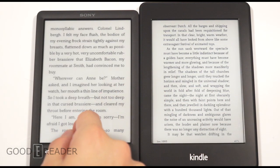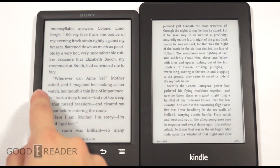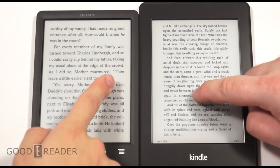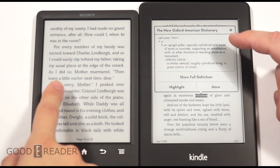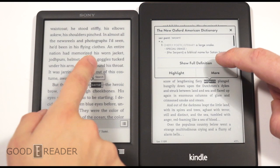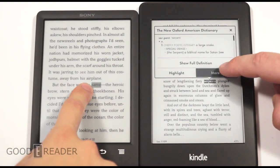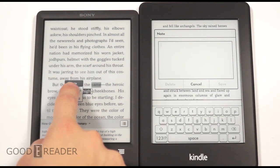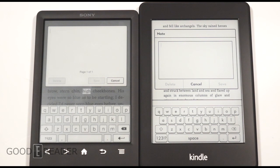They look pretty much the same on the contrast front — both have very nice background colors, nice and clear, almost white, just slightly off-gray. You can see a long press triggers a bunch of options so you can make highlights. You can make notes, and we'll show a keyboard comparison — they're quite similar in that the keys aren't all bunched together. The Kindle looks a little 3D-esque with shading, but they're both really nice keyboards.